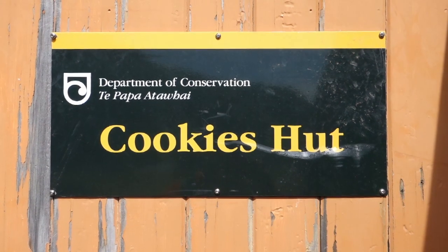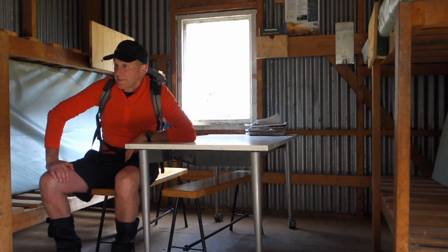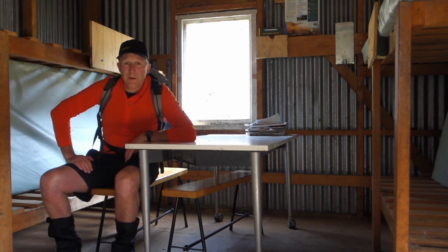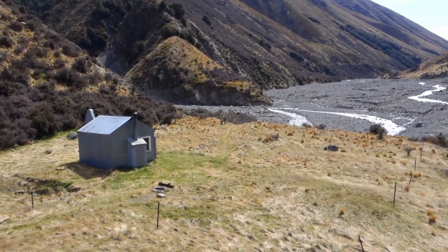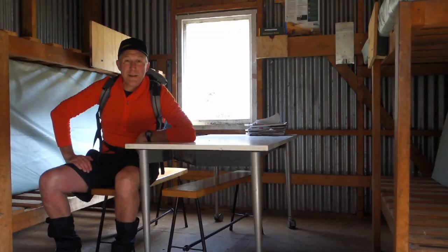So here we are at Cookies Hut. It took pretty much an hour to get here from Tribulation Hut — that's four hours in from the original start at Radcliffe Stream. The layout here at Cookies is very similar to Tribulation Hut: six bunks, four on one side, two on the other, a table in the middle. The only difference is here there is a fire, which is looking a little bit worse for wear with half of its door glass broken out. But a nice wee hut, quite a lot of character. Right next to the river with a couple of good-looking gorges — it's been a great place to come and stay.